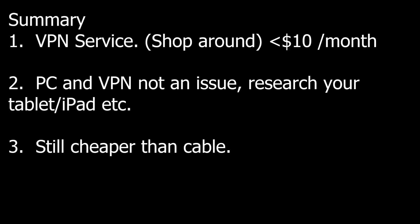In conclusion, the VPN service is the key here, and this should work for any of the sporting packages like the NHL or Major League Baseball. Shop around and get something less than $10 a month — you may have to pay a year upfront, but it's still a pretty cheap solution. I didn't have any problem with the PC and VPN, but I didn't try a tablet or iPad, so that may be more difficult. Overall, when you add this to the cost of the package, it's still cheaper than cable — it's a better deal and you get all the games.